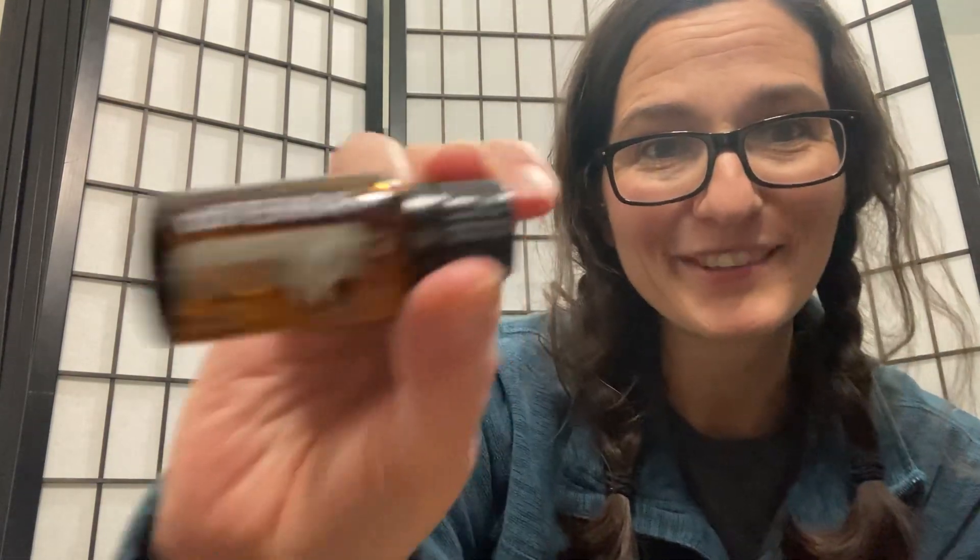And then this one — I'm excited. This is Hygge, H-Y-G-G-E. It is a cozy blend. It feels like a hug for your heart when I use it. I just love it, it's so good. And this one came with something special that I'm going to show you in just a minute — super exciting.